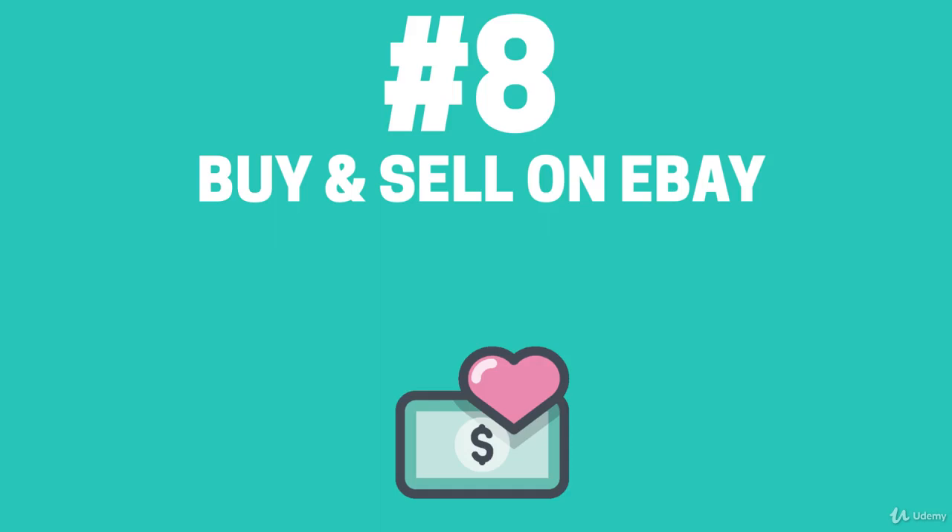In the auction model, the bidding will open at a price that is set by you and will remain on the eBay listings for a certain number of days. Shoppers and buyers will then place bids on your items. When the listing has ended, the buyer with the highest bid wins the auction. With a buy-it-now listing, the first buyer willing to pay the seller's asking price gets the item.